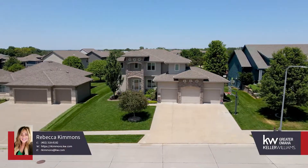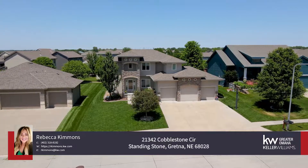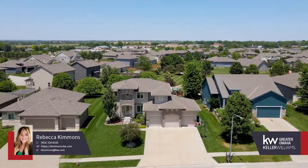Prepare to be stunned by this immaculate two-story home in the Standing Stone subdivision. This home is a rare find in the neighborhood, within a cul-de-sac backing to a large green space with no backyard neighbors.